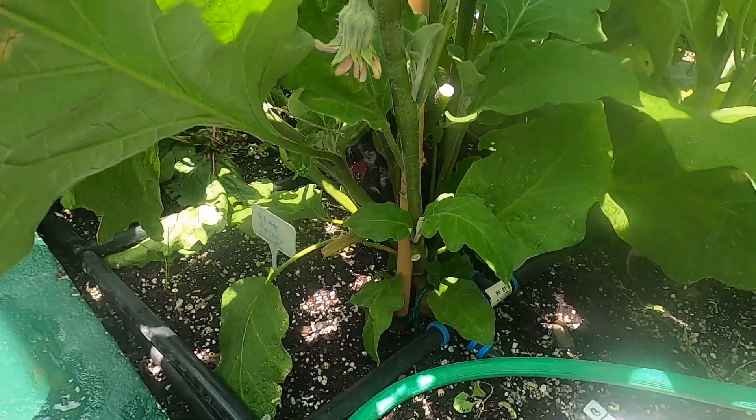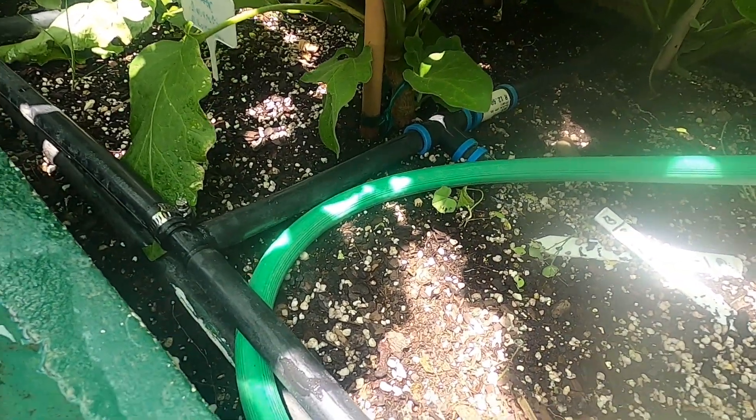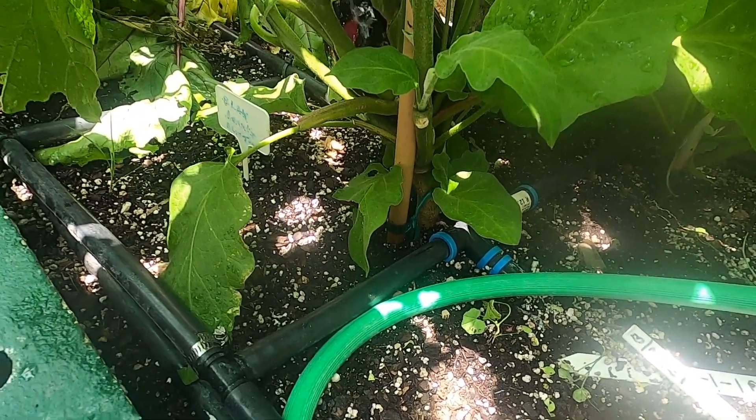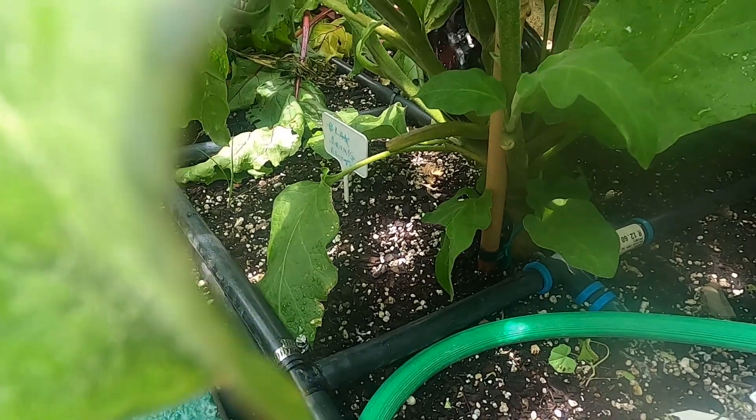As you can see there's a lot of growth here, particularly these small leaves close to the ground. So I'm going to take them off and I'll take off the stems and branches.